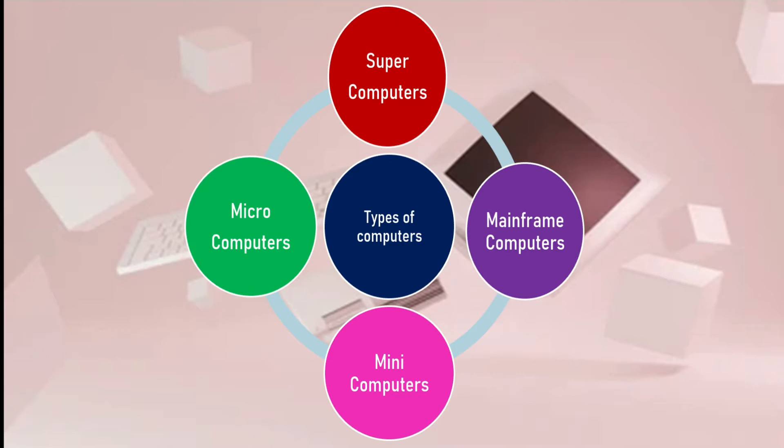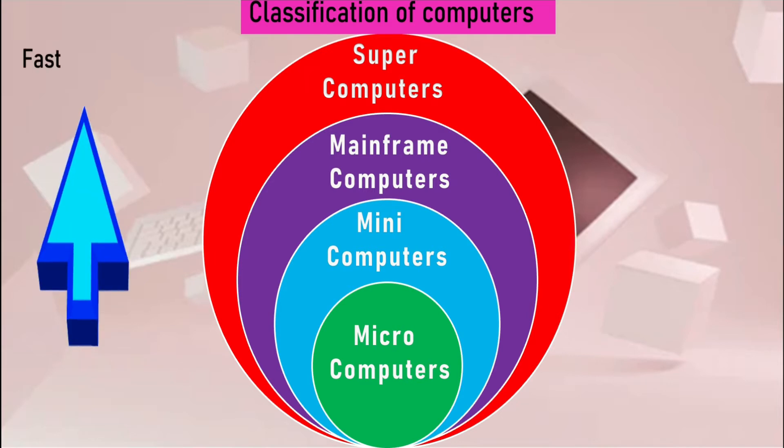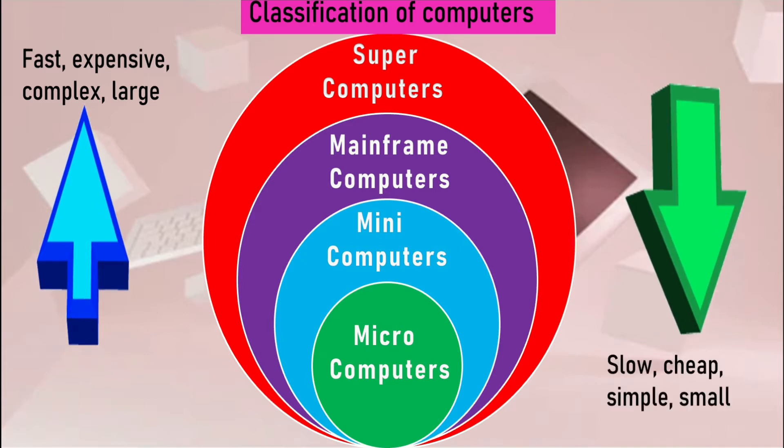In the classification of computers, we have four circles of different sizes representing their speed, cost, performance, and size. Moving upwards from micro computers to super computers, they become fast, expensive, complex, and large. Moving downward from super computers to micro computers, they become slow, cheap, simple, and small.